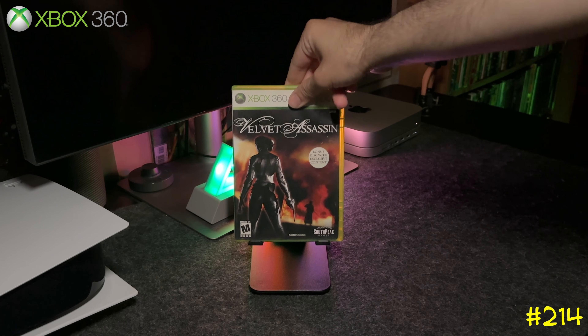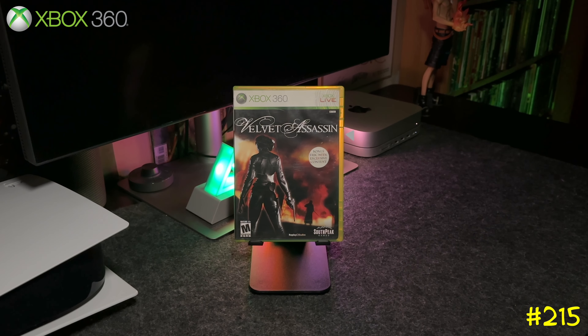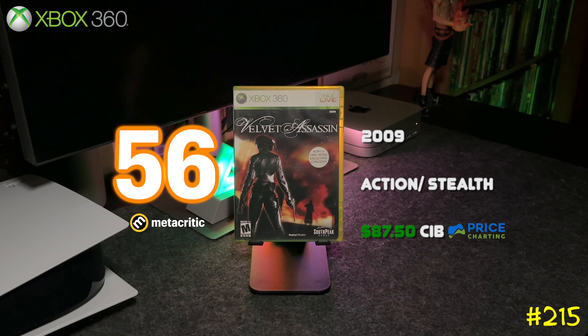Next we got Velvet Assassin by SouthPeak Games and Replay Studios. This game pretty much plays like the Hitman games. This one is actually worth almost $90.